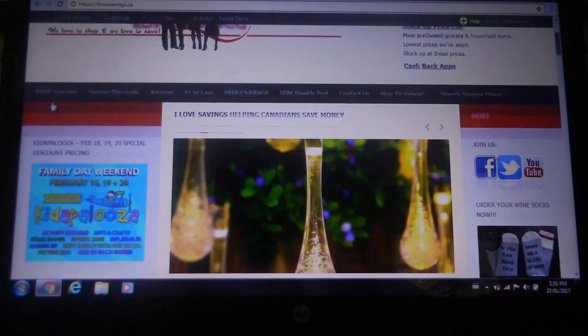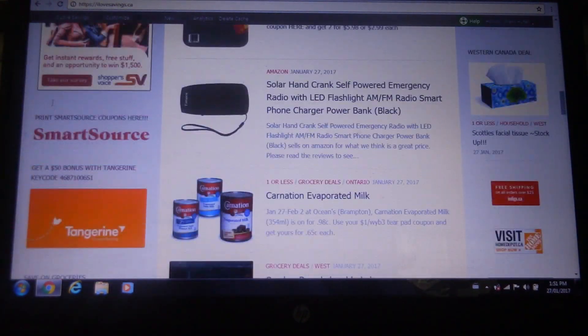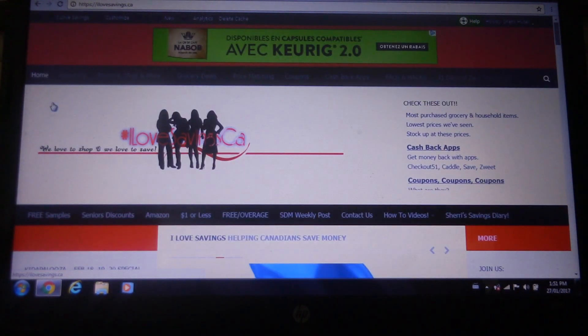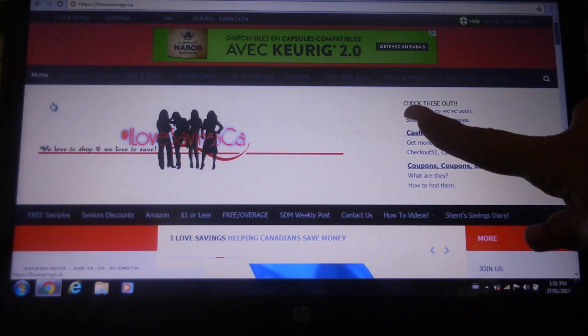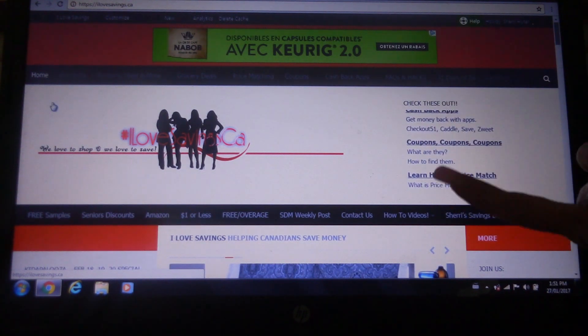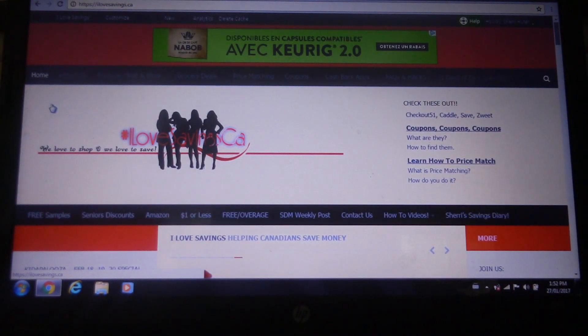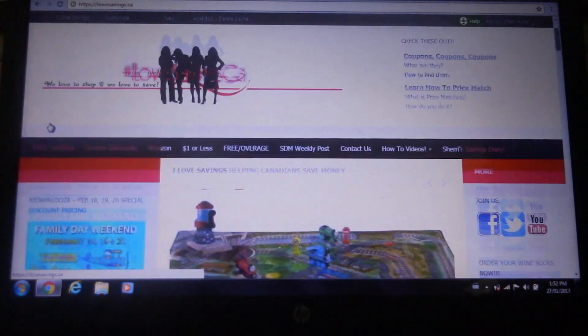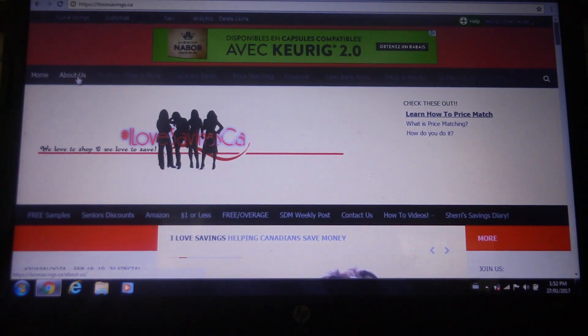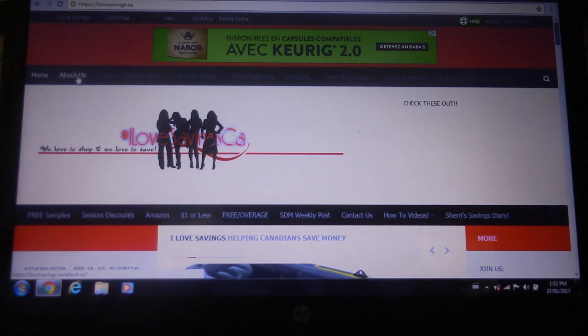So here we are on our homepage and there's a lot of stuff to look at. Anything kind of new, any promotions — we'll be having those in our Facebook group — you'll generally see that up here. So here we have the homepage. We have About Us, which is basically like the creators of I Love Savings — our own personal little stories — so if you want to know anything about us, just click on there and read our stories.